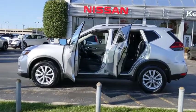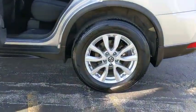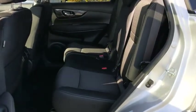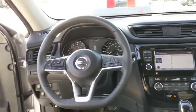Backup camera, keyless entry, steering wheel audio controls, remote engine start, traction control, stability control, anti-lock braking system, all-wheel drive, leather-wrapped steering wheel, Bluetooth.